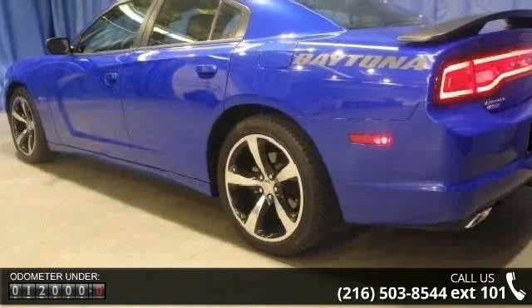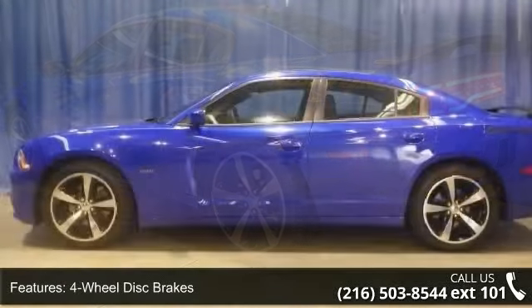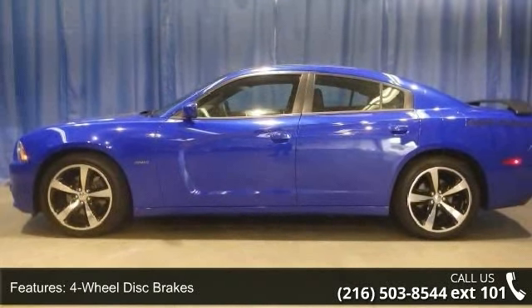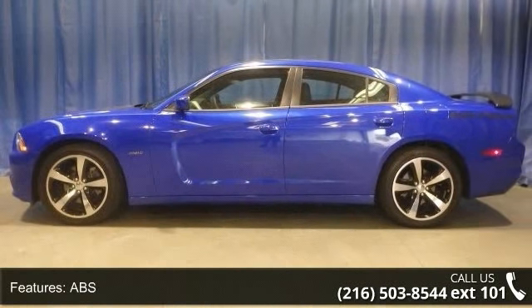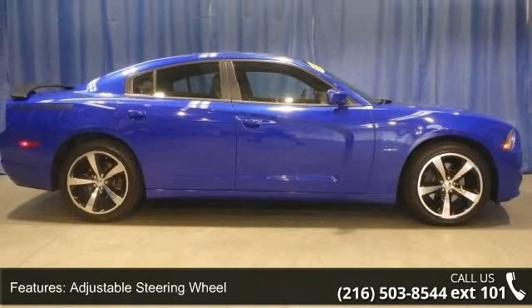Enjoy these notable features: 4-wheel disc brakes, ABS, adjustable steering wheel, automatic headlights, auxiliary audio input, Bluetooth connection, brake assist, child safety locks, and climate control.